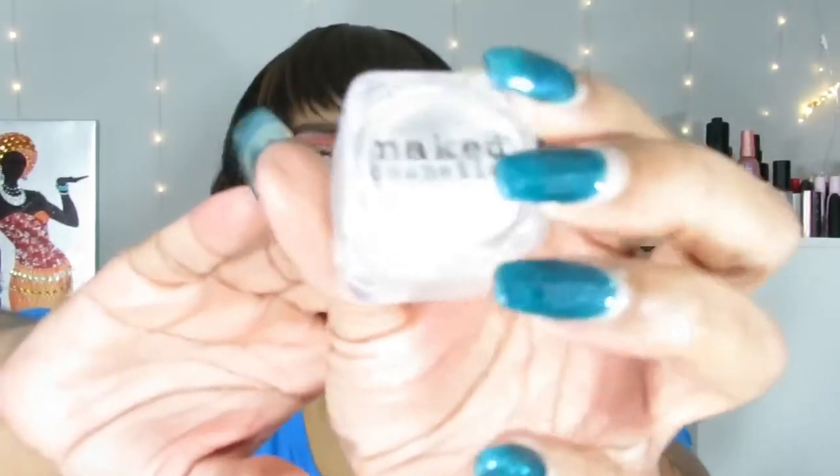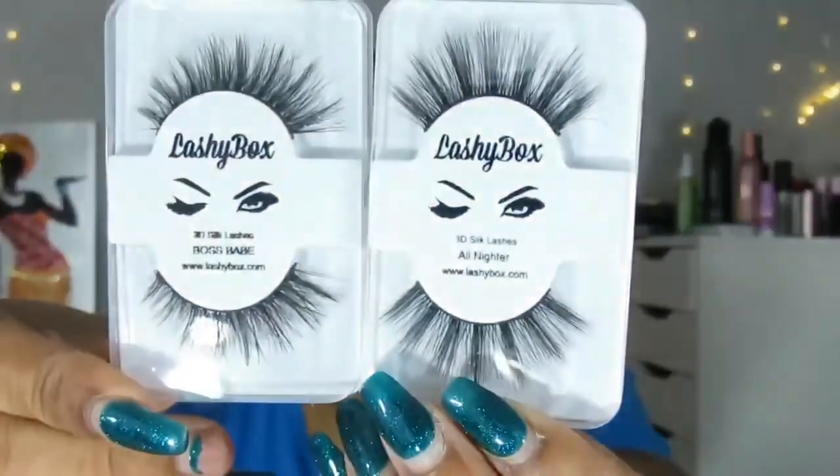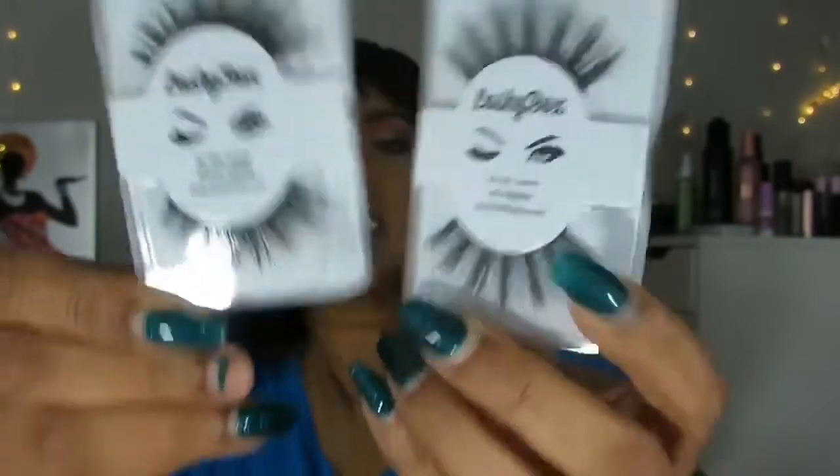The next thing is this Naked Cosmetics — is it a pigment or a glitter? Cosmetic glitter, and it is called White Crystal. White Crystal glitter — just a nice, plain white glitter. See, that's the difference — they give lashes and different things. Then it looks like the next four things are lashes. We have two pairs of Lashy Box lashes: All Nighter and Boss Babe. Both are really, really nice. I like the All Nighter ones better, but both are really nice lashes.